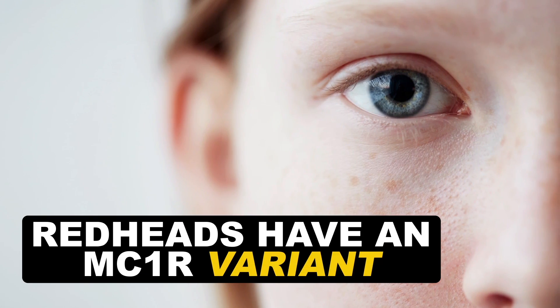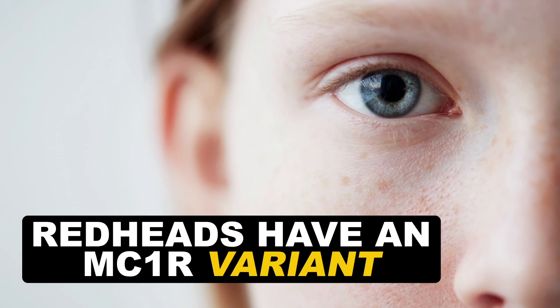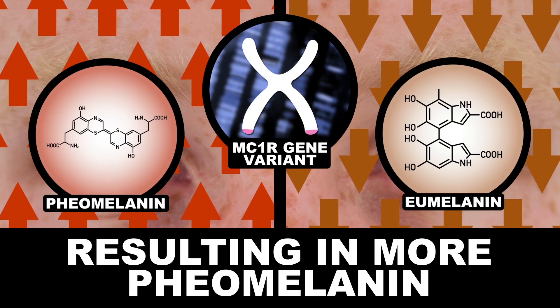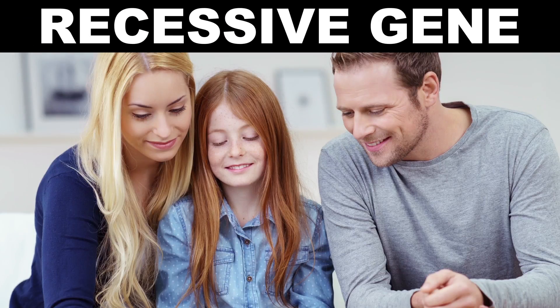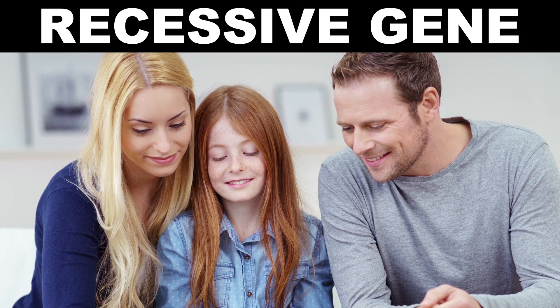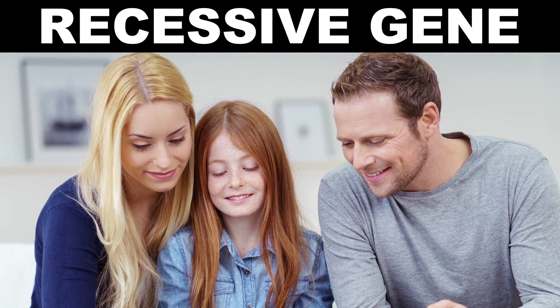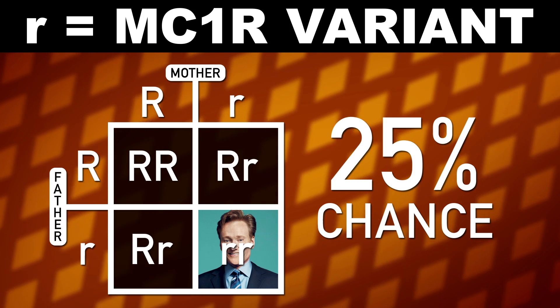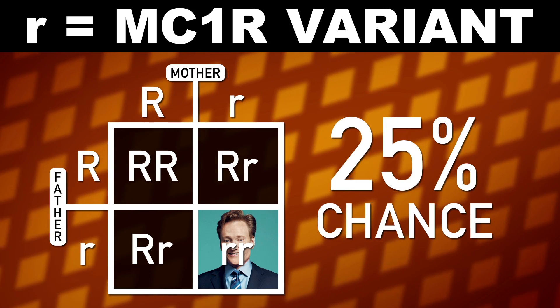Redheads are born with a genetic variant that causes MC1R to chemically function differently on melanocytes, resulting in less eumelanin and more pheomelanin production. These genetic variations are recessive, which means that in order to have a redheaded kid, both parents need to carry the MC1R mutation. In this case, neither parent has red hair, but they're both carriers, so there's a 25% chance that they'll have a redhead.